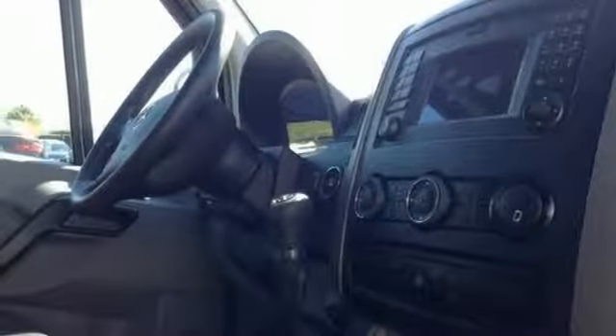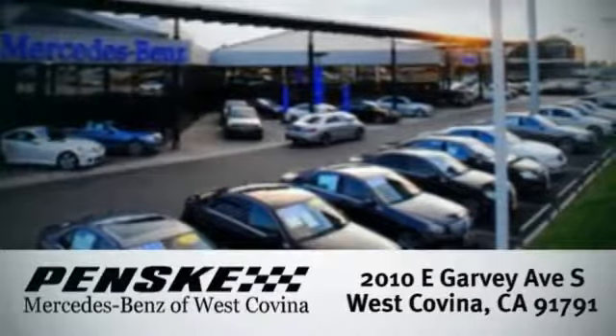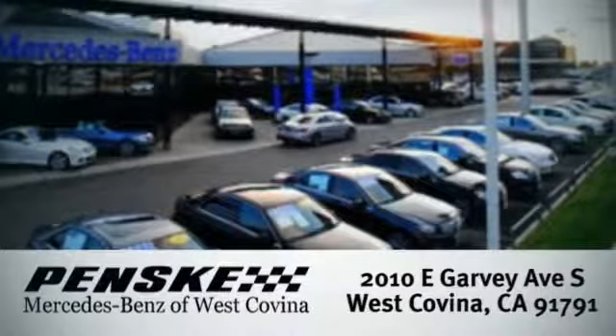Make this smart choice yours today and come in for a test drive. Visit today. We're conveniently located at 2010 East Garvey Avenue South in West Covina, California.